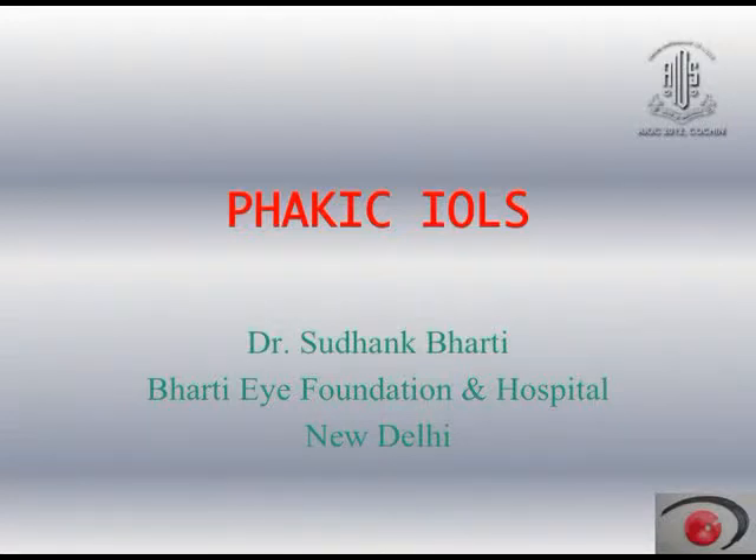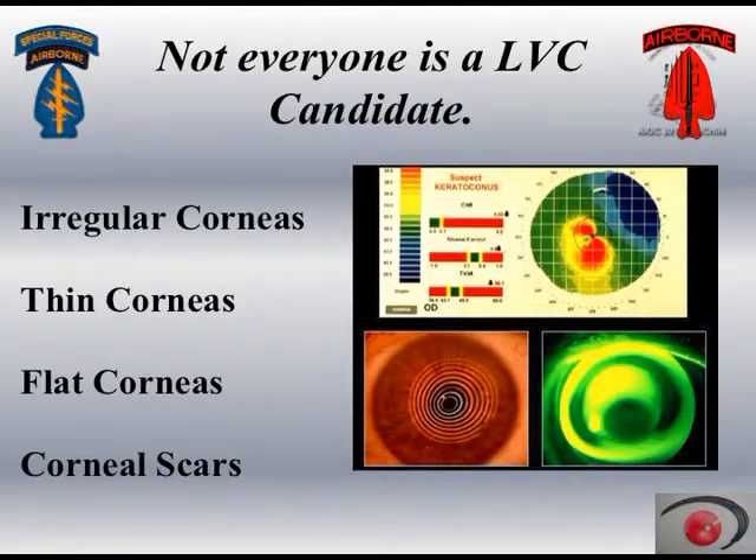Good morning friends and thank you Dr. Tejas for giving me this opportunity. I am talking about the phakic IOLs. We have been talking about laser vision correction and not everyone is a laser vision correction candidate. There are irregular corneas, thin corneas, flat corneas and scarred corneas where you cannot do laser vision correction. In these cases, a lens-based procedure comes in handy.